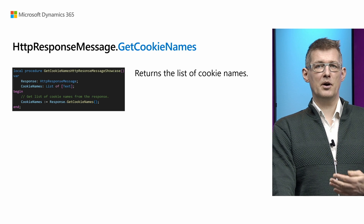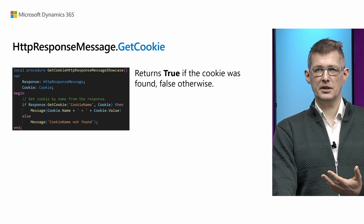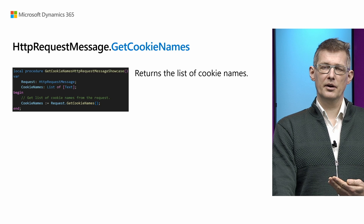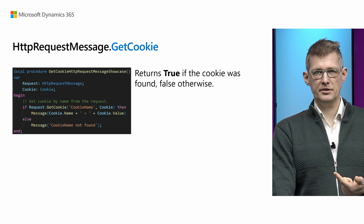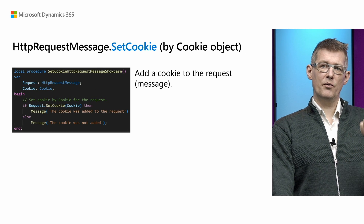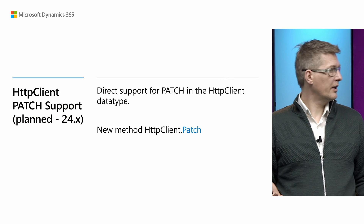You can get cookie names from the HTTP response message data type. You can also get a cookie once you know its name from the HTTP response message data type. Similarly, on the request message data type there are equivalent methods: get cookie names and get cookie. On the request message you can also set the cookie either by name and value, or if you already have a cookie object you can set it there. You can remove cookies.